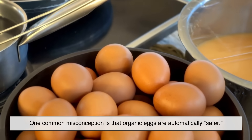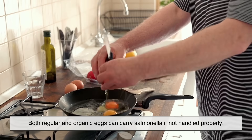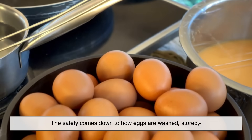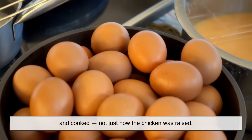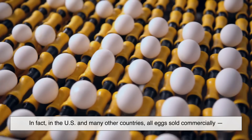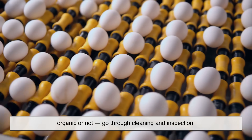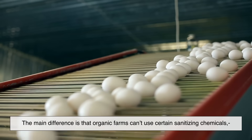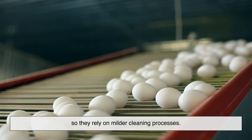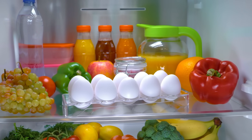One common misconception is that organic eggs are automatically safer — but that's not really true. Both regular and organic eggs can carry salmonella if not handled properly. The safety comes down to how eggs are washed, stored, and cooked, not just how the chicken was raised. In fact, in the U.S. and many other countries, all eggs sold commercially — organic or not — go through cleaning and inspection. The main difference is that organic farms can't use certain sanitizing chemicals, so they rely on milder cleaning processes. If you're cooking your eggs thoroughly and refrigerating them properly, there's no major difference in safety between the two types.